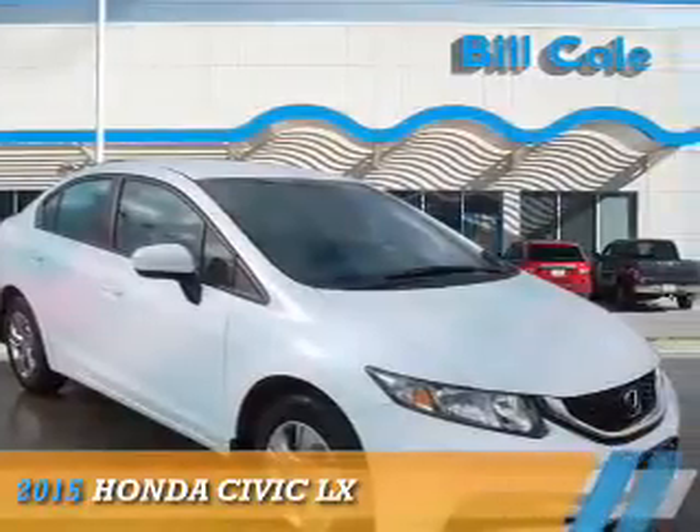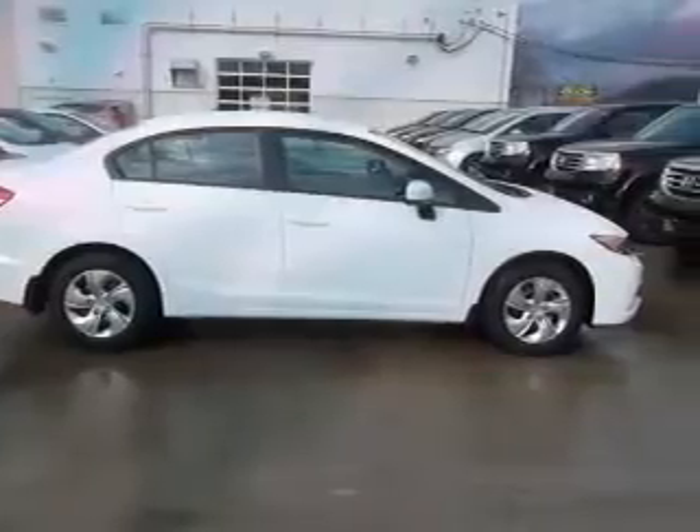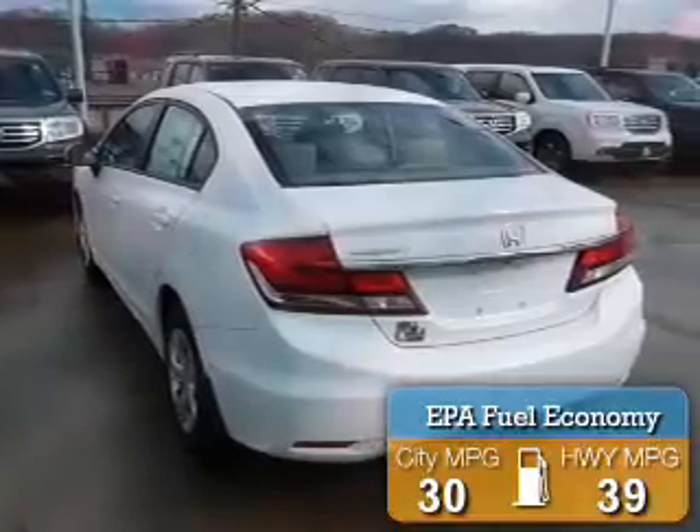Presenting the 2015 Honda Civic. It's powered by a 1.8-liter four-cylinder engine and a continuously variable transmission. Great fuel efficiency saves you money by requiring fewer trips to the gas station.